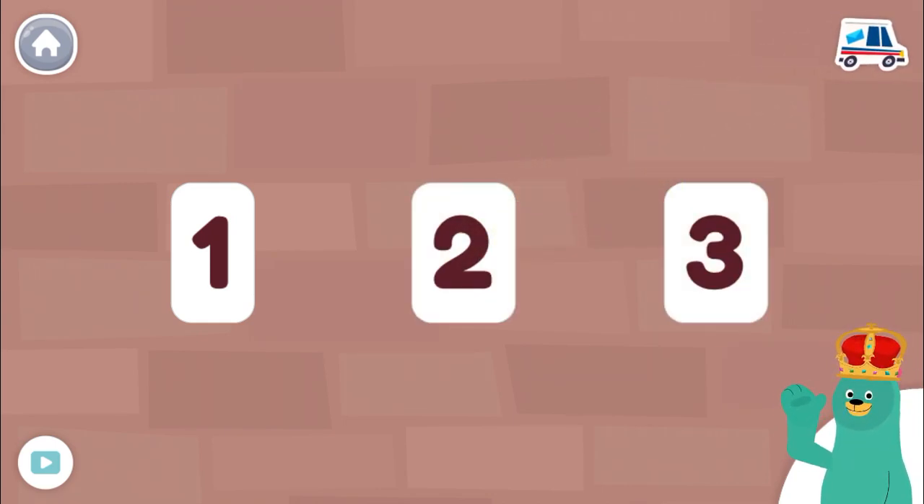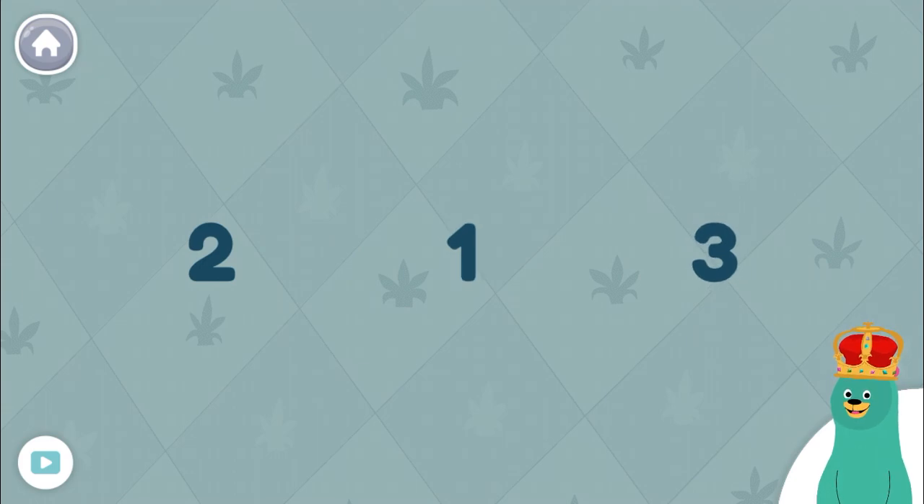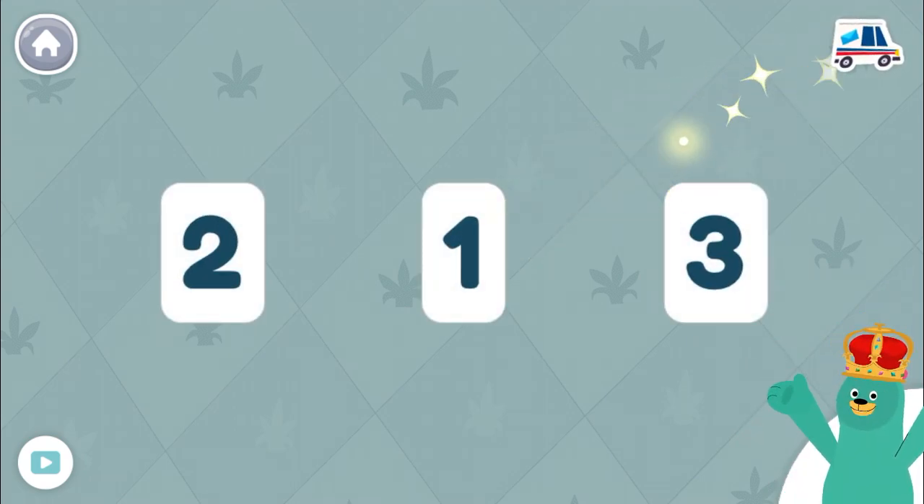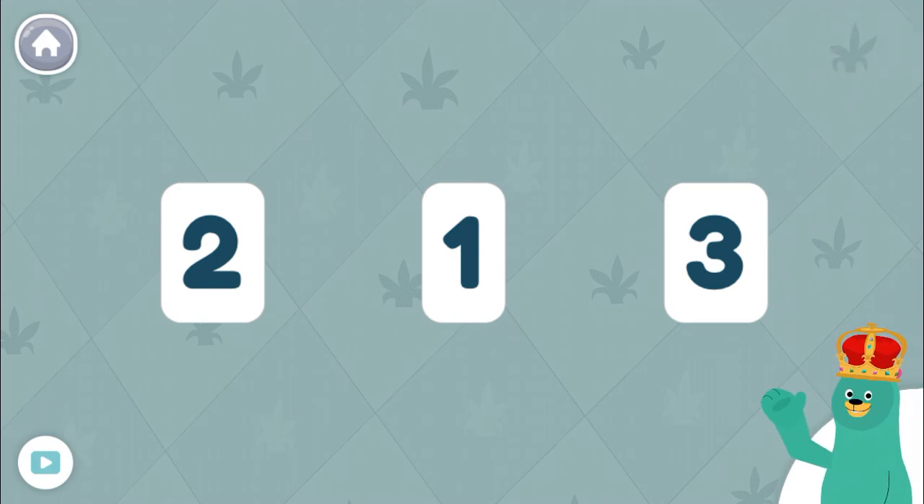The numbers are out of order. Tap them in the right order. One, two, three. You tapped them in order. I love counting.